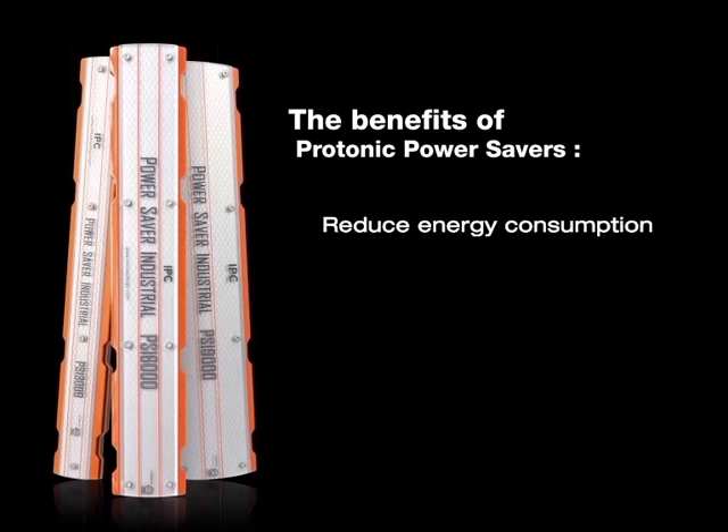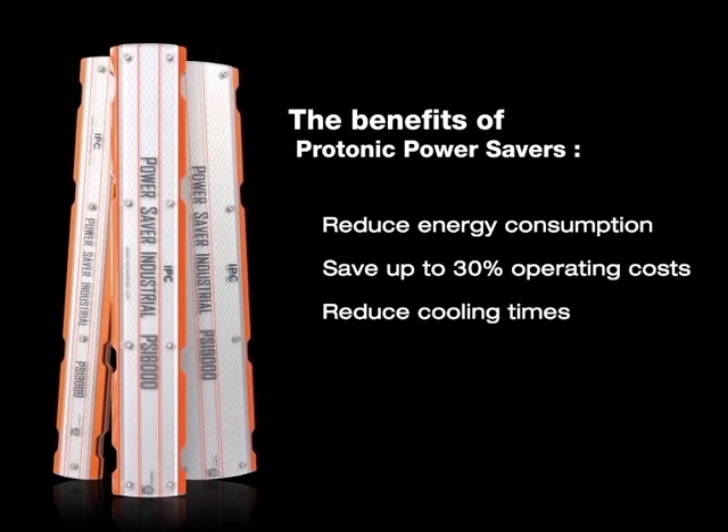The Protonic Power Savers will reduce energy consumption. They will save up to 30% operating costs. They will reduce cooling times. And they will help your unit run cooler and quieter.